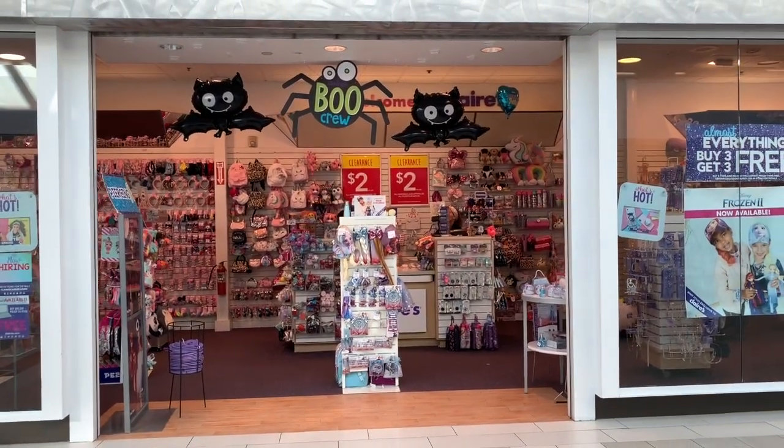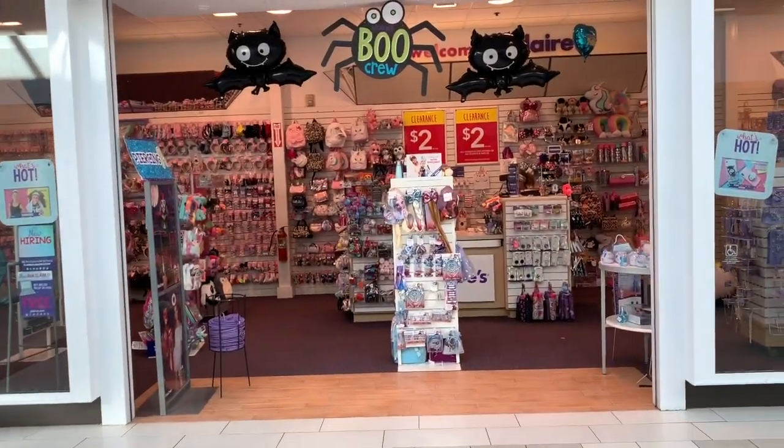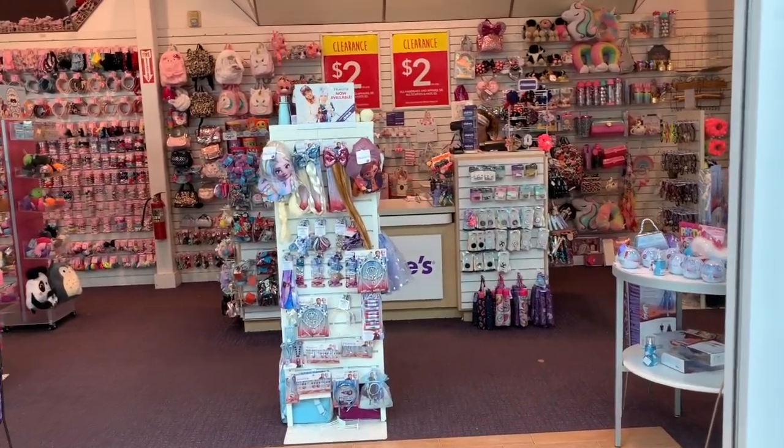What's up YouTube? Mimi here coming at you from my channel Bunny Broody Gator. You guys I'm back at Claire's and guess what — the two dollar clearance is still going on all week long.